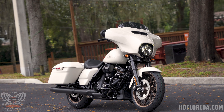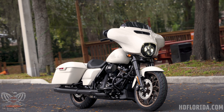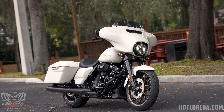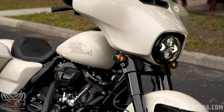Performance bagger is a term that refers to a touring motorcycle — like a Street Glide or Road Glide — that's been fitted with a bigger engine with more power and higher-performing suspension components, in an attempt to make a bike that was never really intended to race perform well on the track and in the street.